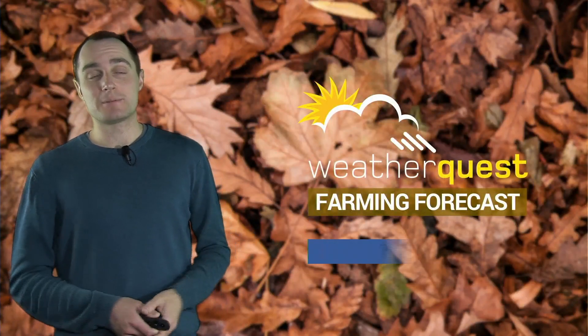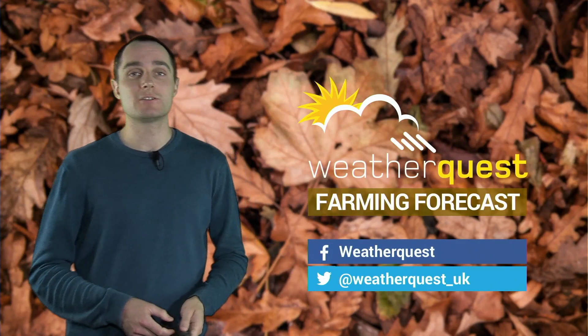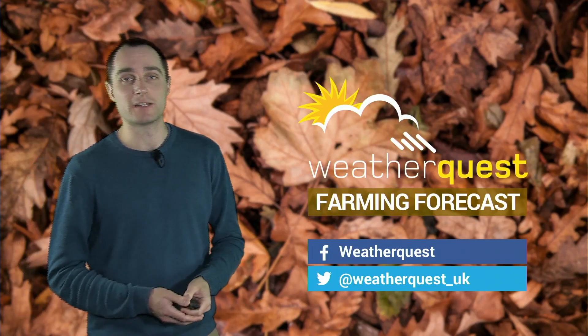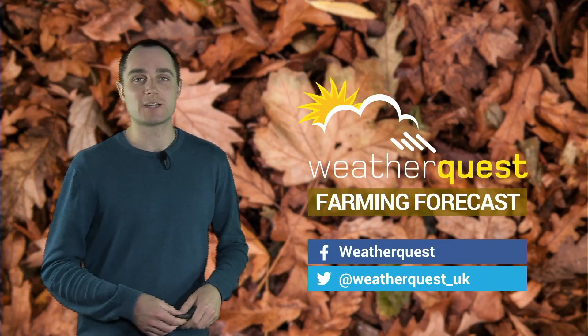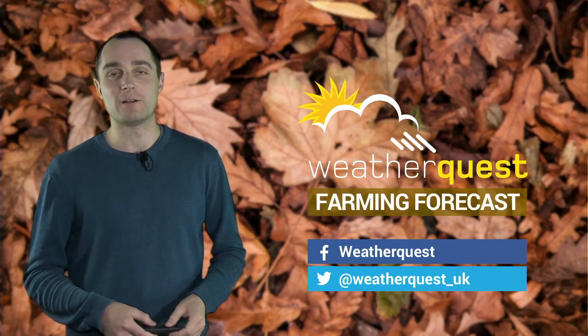You can, as ever, keep up to date with those day-by-day forecasts on our social media. And right now, we're running a poll on our YouTube channel — we're interested to know in what sectors of agriculture you're involved in. So head on to our YouTube channel, just click on the community tab, you'll find the poll there, or we have also got a link in the description down below. Thank you very much.